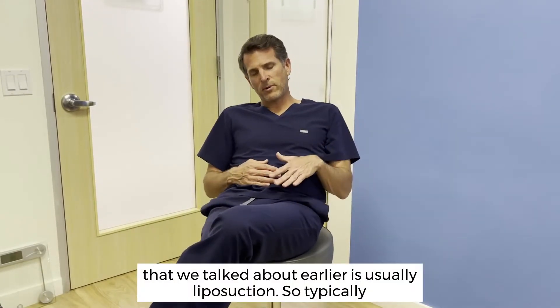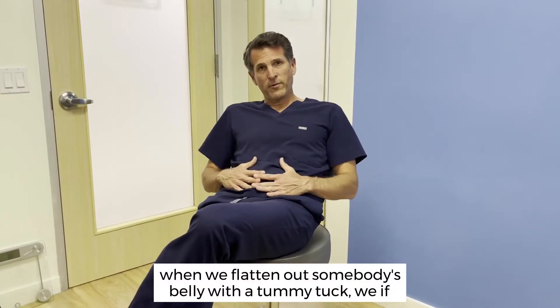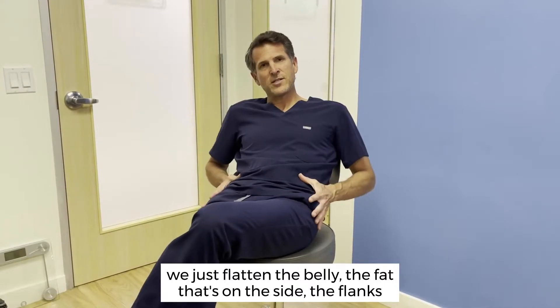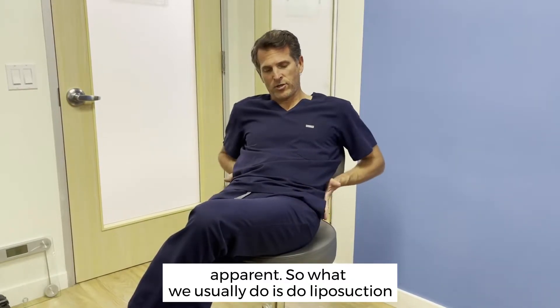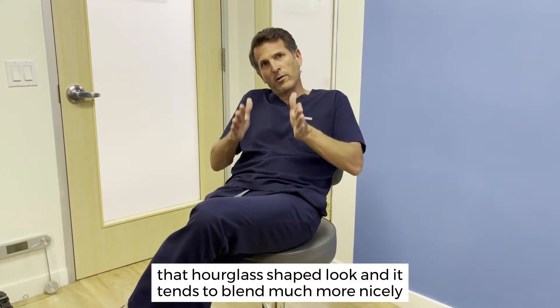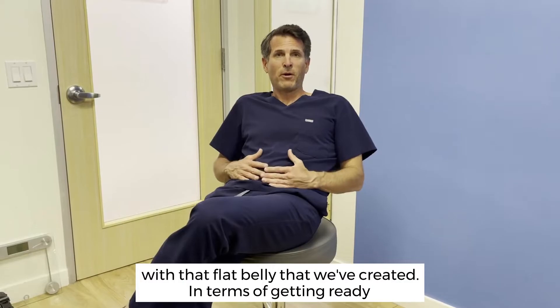The other component is usually liposuction. When we flatten out somebody's belly with a tummy tuck, the fat that's on the sides — the flanks, the love handles — tends to stick out more and become more apparent. So what we usually do is liposuction of the lower back and the flanks. That really helps to define that hourglass-shaped look, and it tends to blend much more nicely with that flat belly that we've created.